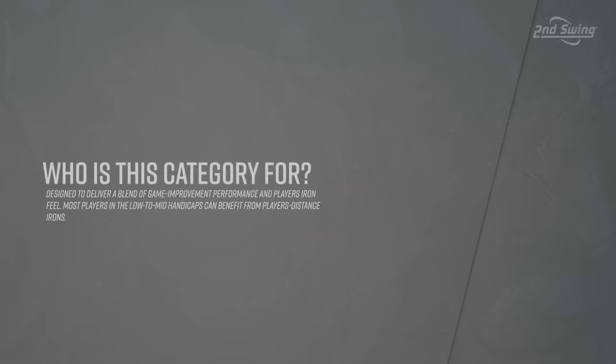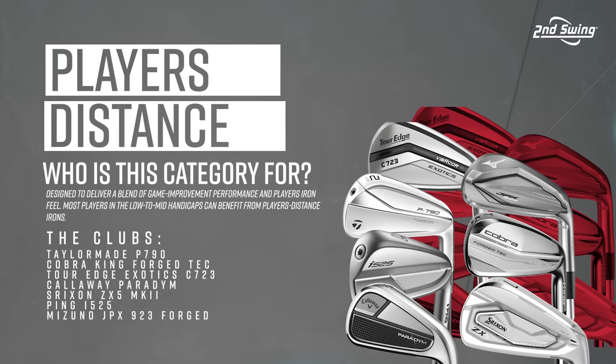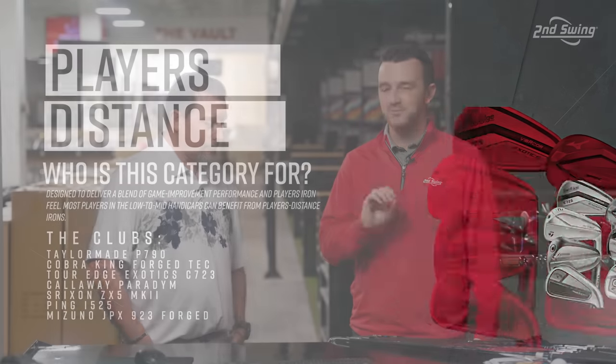Players distance irons — the best models of 2023 are all here. We've got seven models. It's a lot of golf swings, but we wanted to put everything together in one test and hopefully provide some answers for people that might have questions about this category and the models within.